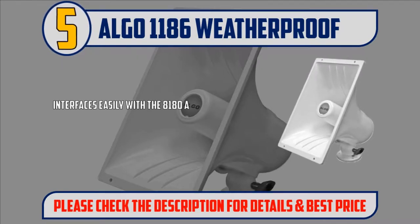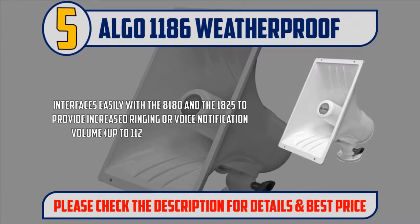Interfaces easily with the 8180 and the 1825 to provide increased ringing or voice notification volume, up to 112 dB ASPL at 1 meter (3.3 feet).